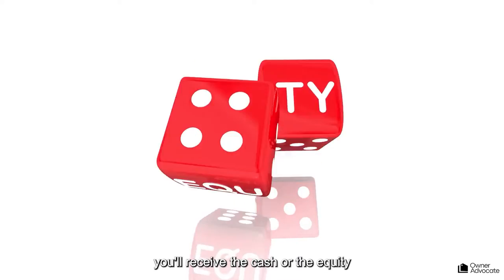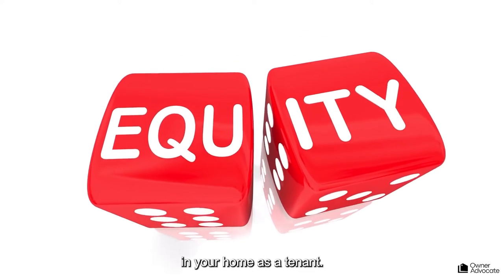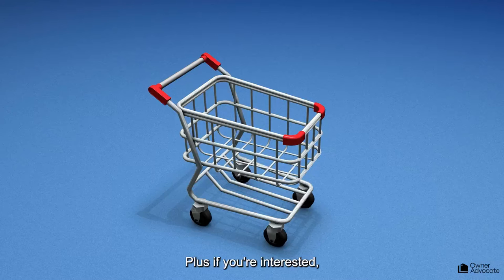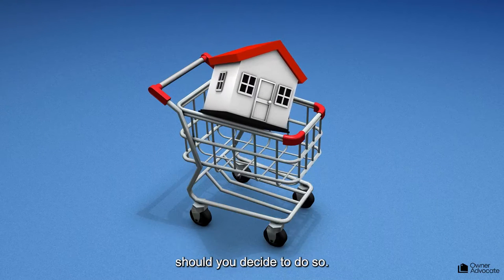Once the closing is complete, you'll receive the cash or the equity from your property and you can remain in your home as a tenant. Plus, if you're interested, you will have an option to buy it back in the future should you decide to do so.